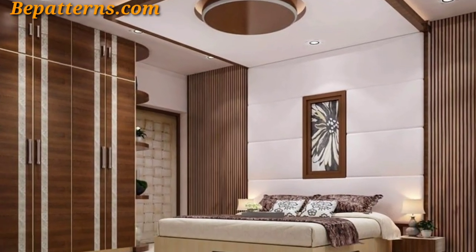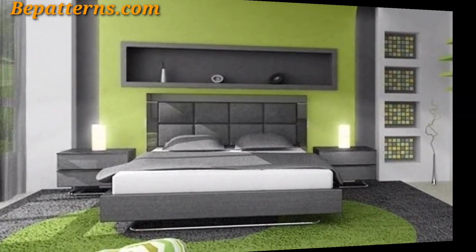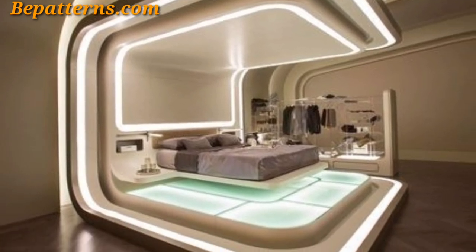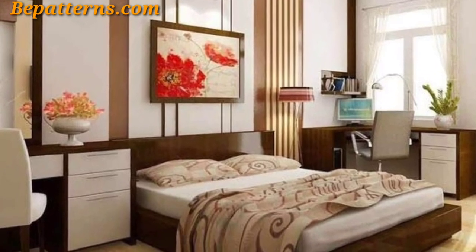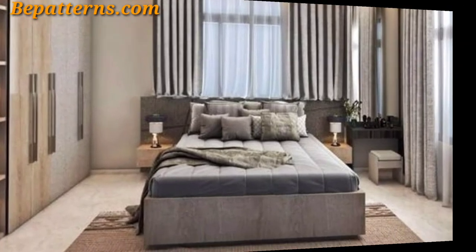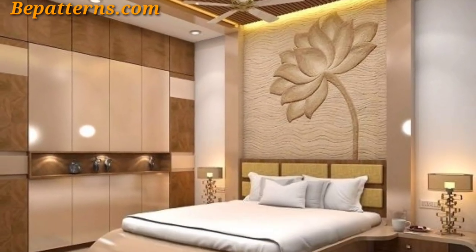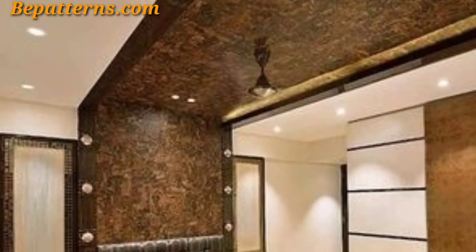Ceiling beams can add a rustic, industrial touch to your bedroom. Beams made from wood, metal, or faux materials can be arranged in various patterns to complement your room's style. You can also create a peaceful and relaxing atmosphere with a sky mural on the ceiling, featuring clouds around the perimeter. These custom patterns are so unique and trendy.